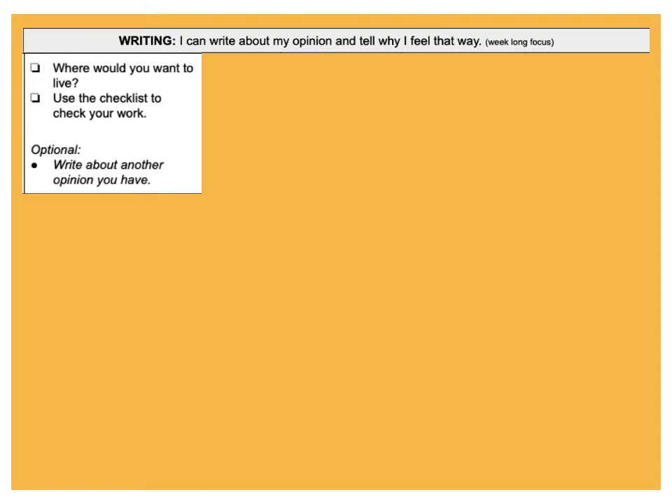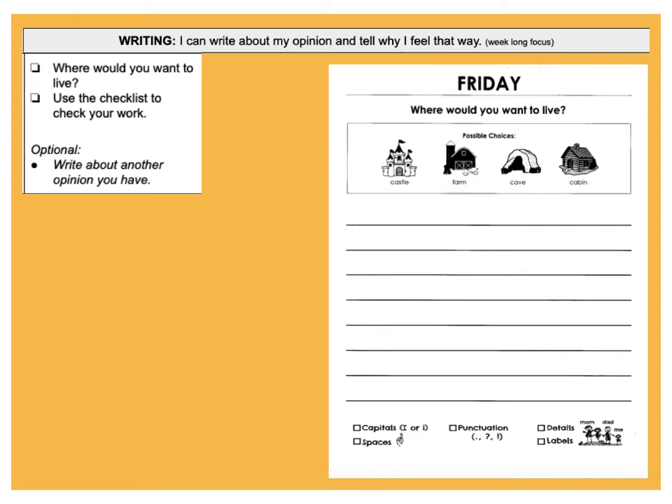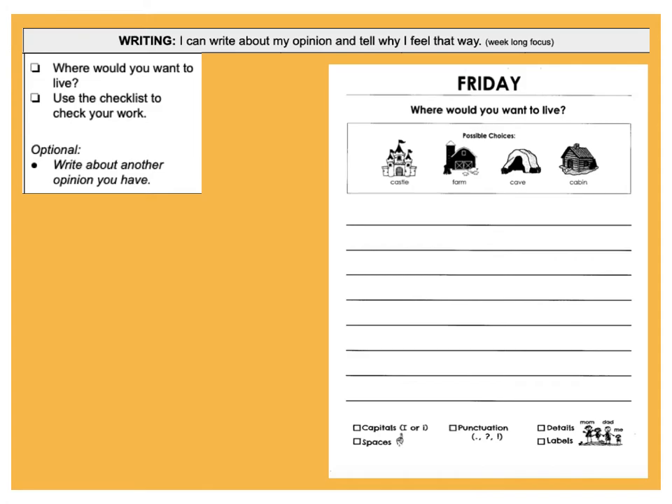Writing — this week we're working on opinion writing. Here's your prompt for today: where would you want to live? We've got a castle, a farm, a cave, or a cabin — or you can pick anywhere. Maybe you really like your house and you just want to live in your house, that's okay. Write a couple sentences about where you want to live. This is our last optional opinion writing of the week, so if you have time go ahead and write your opinion about something. If we don't have time, that's okay — remember this is optional.